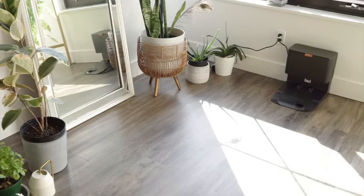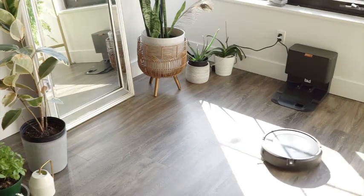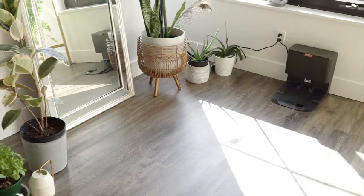Don't let dirt, dust, and allergens keep you from enjoying your home. Let Roomba do the work for you with its innovative features like imprint smart mapping, customizable clean zones and keep-out zones, and daily scheduling.